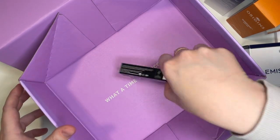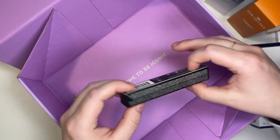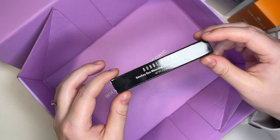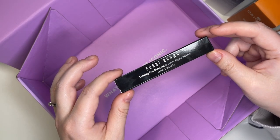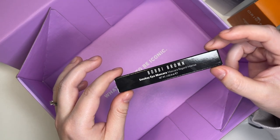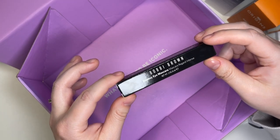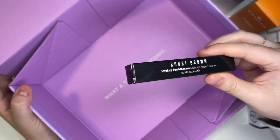The last Ipsy product is the Bobbi Brown Smoky Eye Mascara in black. I won't open it since I'm already working on a mascara — I don't like to open multiple at a time. I'll flash a picture of the wand on screen because the wand shape is really important to me. I have very hooded eyes, so I need a thin wand. My preferred mascara volumizes first, then lengthens, with no flaking or smudging. The wand shape will be the biggest factor. Let's do a quick recap of everything in the Ipsy Icon Box.